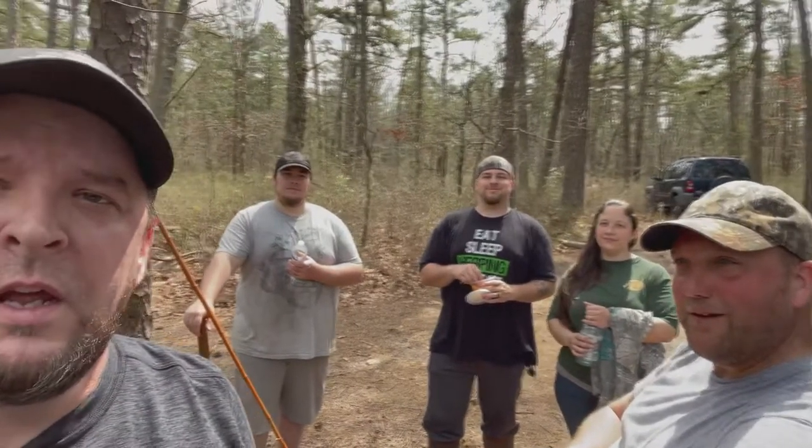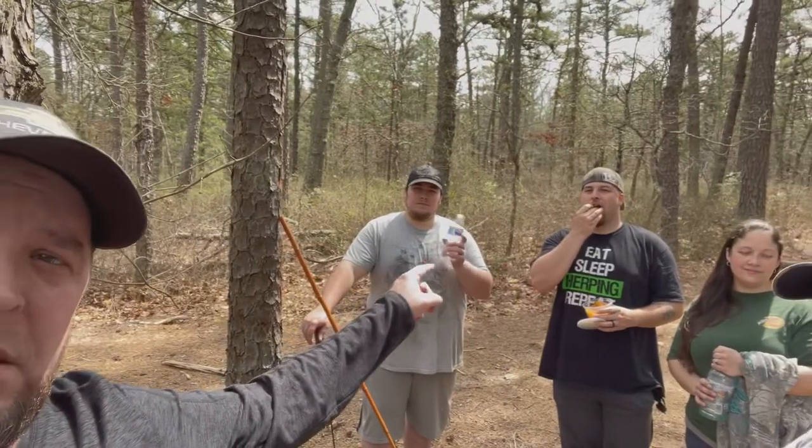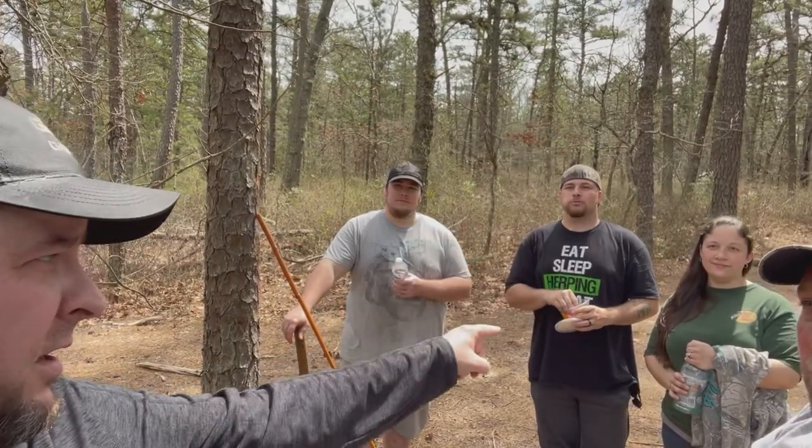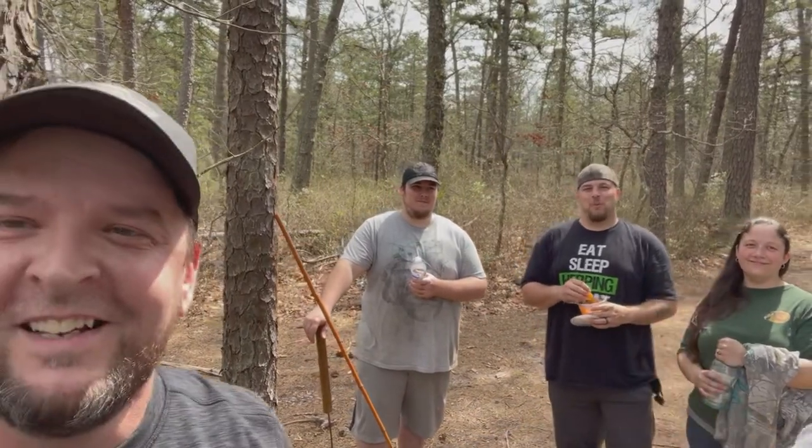Hey guys, Joe from J&J Herping. We're doing a little J&J herping adventure today — episode two. There's John, the second part, the better half of J&J Herping. We're doing a little collab here with Double O Obsession Outdoors. There's Steven with the herping shirt, his brother Alec, and Steven's wife Sharon.